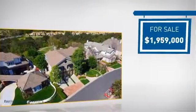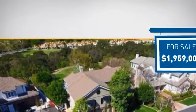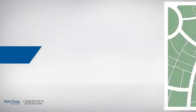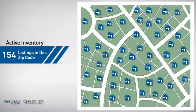Currently listed at just under $2 million, it just went on the market this month. Wondering how it stacks up against the competition? There are now just over 150 homes on the market within this zip code.